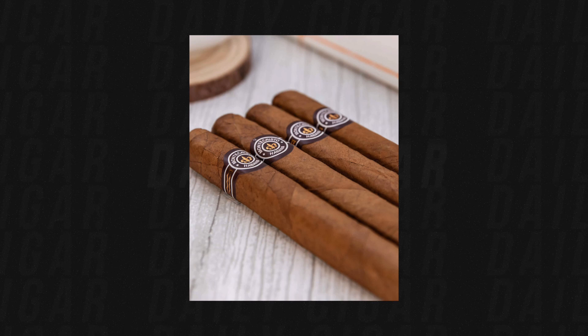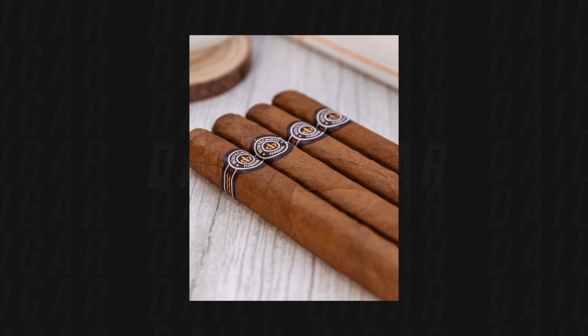The Montecristo Number Four has a ring gauge of 42 by five and one-eighth, smokes in around 30 to 40 minutes, and is a medium-bodied cigar. The tobacco is from Vuelta Abajo, renowned for producing the best cigar tobacco in the world. The brand name comes from the famous Alexandre Dumas novel 'The Count of Monte Cristo' — a book the lector would read aloud to the rollers in the factory, which became so popular they named the cigar after it. It has been around since 1935.